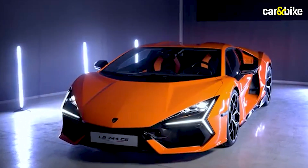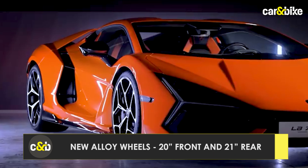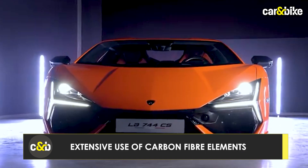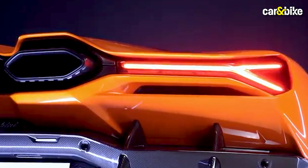Yes, this gets a new daytime running lamp as well. The Y-designed daytime running lamps look really nice, along with larger vents and lots of black elements that add a sporty touch, along with carbon fiber treatment around the bumper lip, the mirrors, and some other sections of the car.